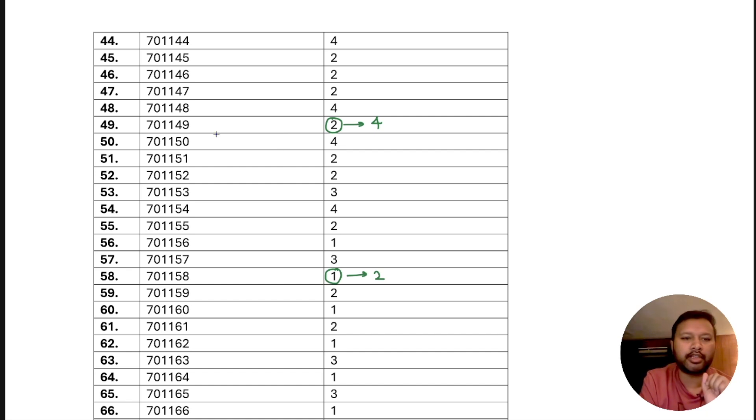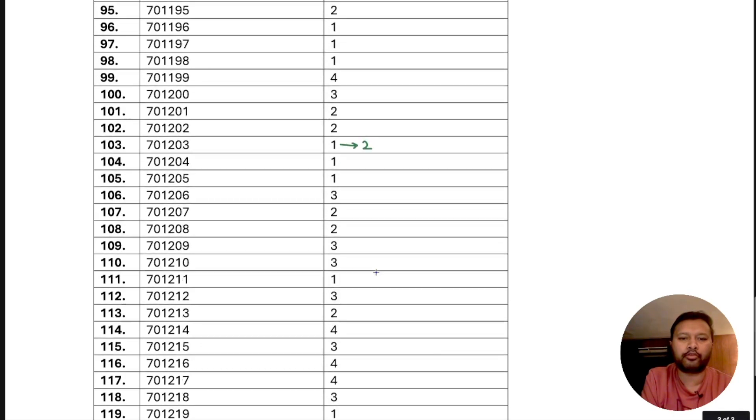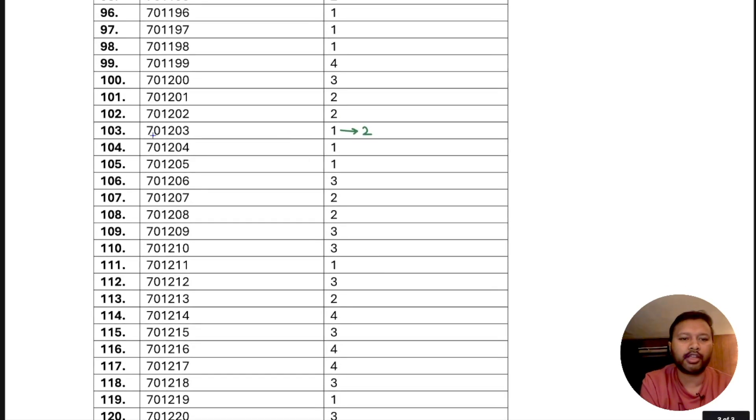I quickly compared the provisional and final answer keys and found three questions where answers have changed: question number 701149, question number 701158 — the answer changed from option 2 to option 4 — and question number 701203, changed from option 1 to option 2. If you find any other changed questions apart from these three, please let me know in the comments.